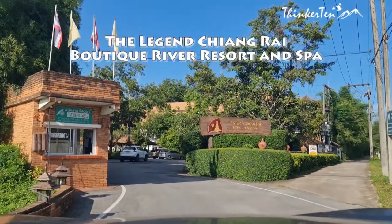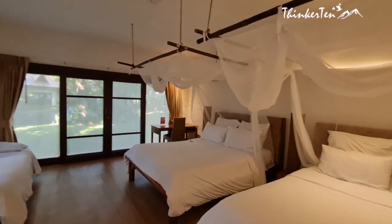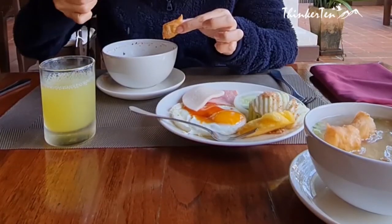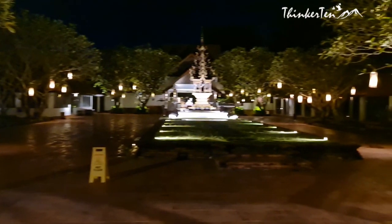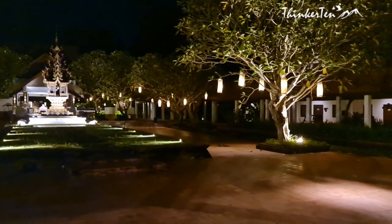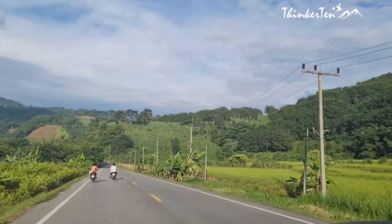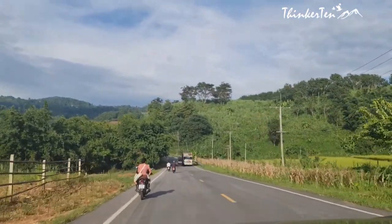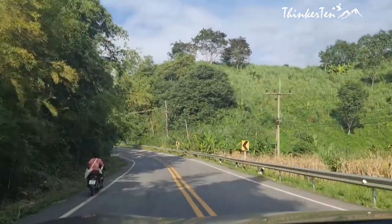We stayed at the Legend Chiang Rai Boutique River Resort and Spa. The resort is located right beside the Kok River and close to Chiang Rai Night Market. The room is spacious, especially the shower room — feels like showering in nature. Breakfast is served with Thai and Western choices with their special in-house fruit jam. It definitely feels as though you are in the middle of nowhere with nature. Among our 10-day Thailand trip at Khao Yai, Sukhothai, Chiang Rai and Bangkok, Legend Resort Chiang Rai is the cheapest hotel we booked — about 100 Singapore dollars per night including breakfast for three adults.